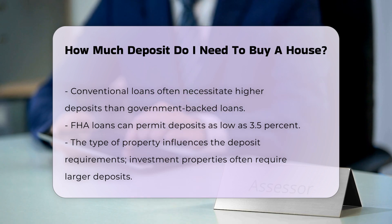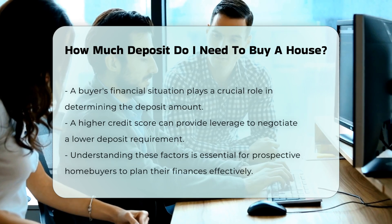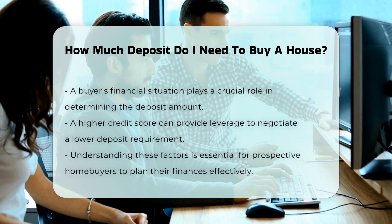In addition, the property type may influence the deposit amount. For investment properties, lenders might require a larger deposit than for primary residences.